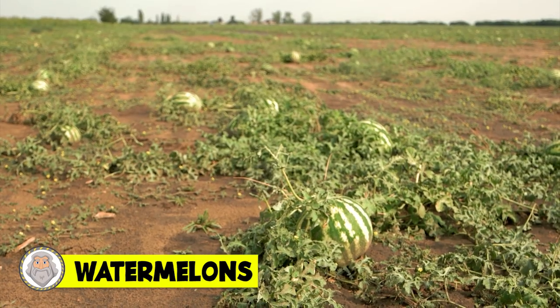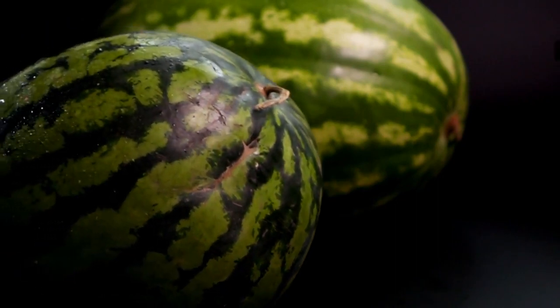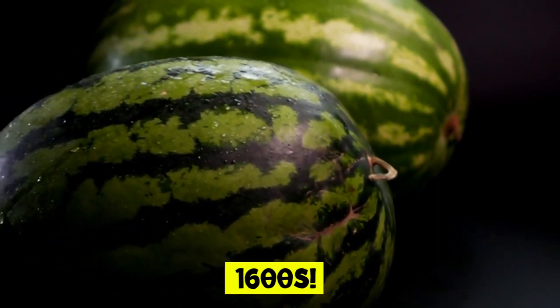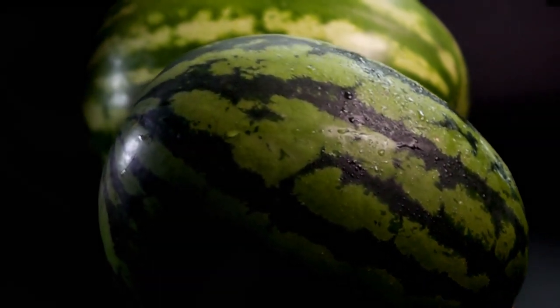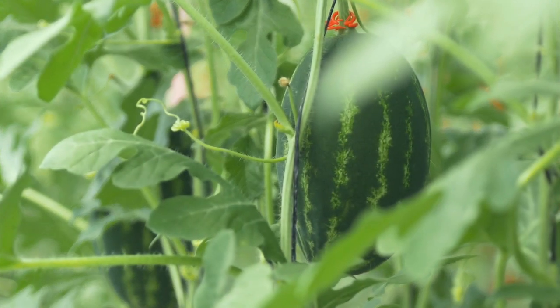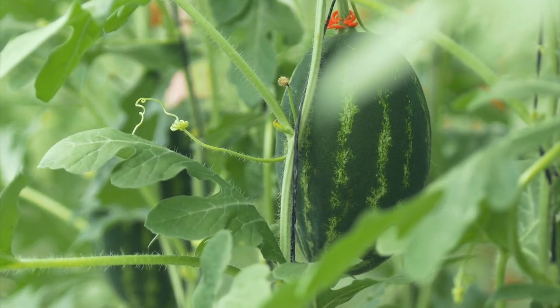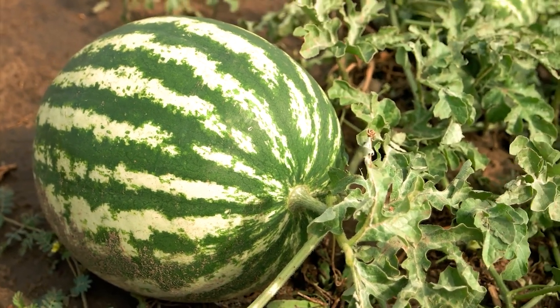Number 15: Watermelon. If you think watermelon seeds are a bit of a bummer, just wait until you see what a watermelon looked like in the 1600s. Watermelons are native to West Africa and come from a flowering plant. Evidence of watermelon cultivation along the River Nile and Nile Valley has been found dating back to the 2nd century BCE. Watermelon seeds have been found in the tomb of Pharaoh Tutankhamen.